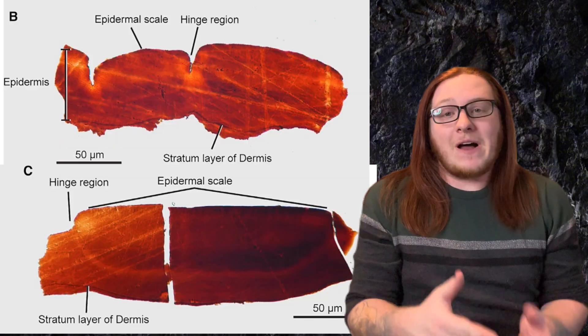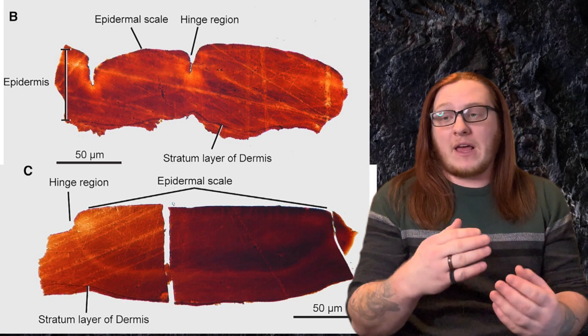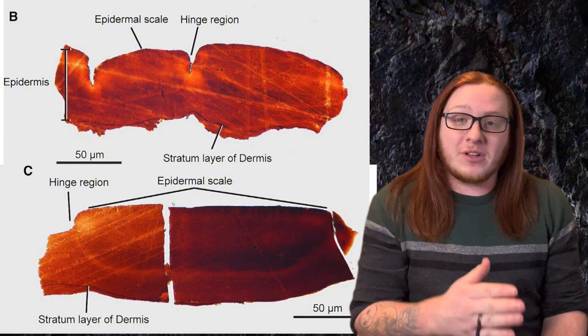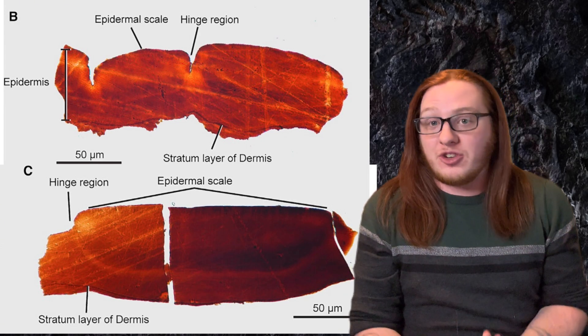What makes this fossil even more impressive is just how well-preserved it is. Fossilized skin is already rare enough, and this particular sample is in three dimensions in terms of its preservation level, which means that scientists were able to cut into it and look at layers of the epidermis and the dermis itself.